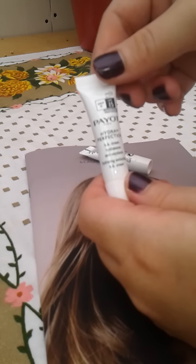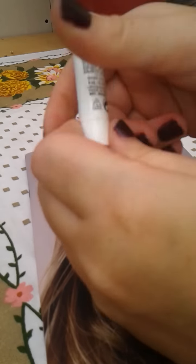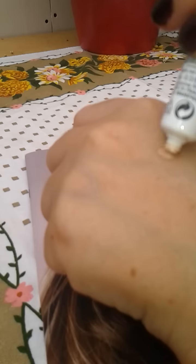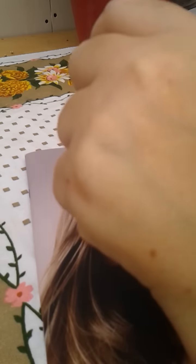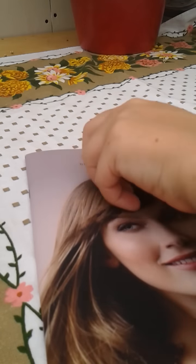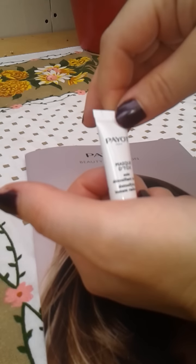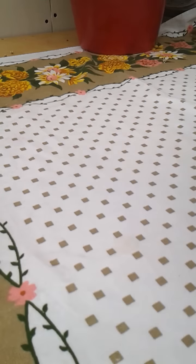There's also the Hydra 24 Perfection BB cream, which has SPF 15 in it. It's quite pink in color when you apply it, but once rubbed in it blends quite nicely with my skin, so I will give that one a go. And finally from Paio, a detoxifying instant radiance mask — I'll give all of those a go.